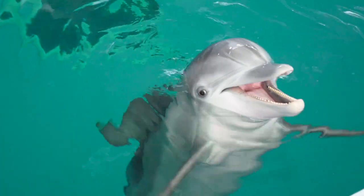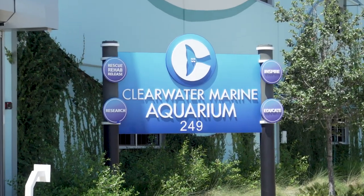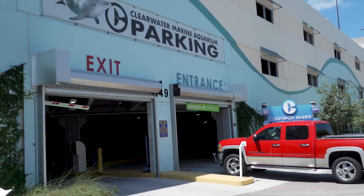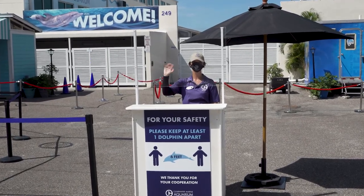Clearwater Marine Aquarium is excited to welcome guests back to our Working Marine Life Hospital. When making your online reservation at SeaWinter.com, you may select to prepay for parking, kicking off your touchless experience.